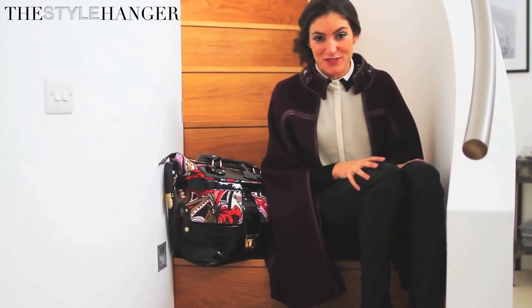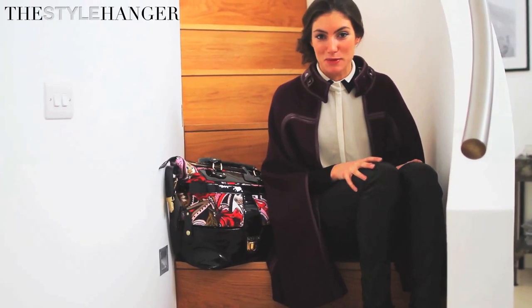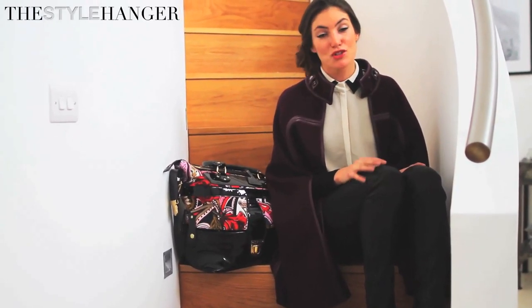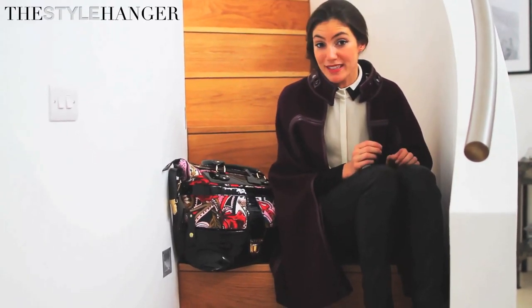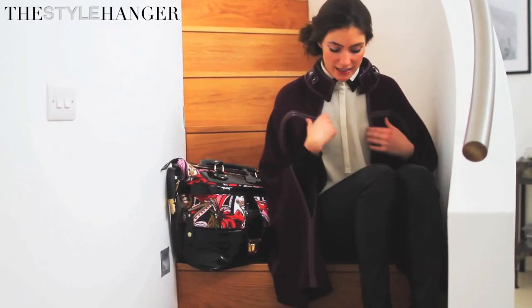For today's look I'm wearing one of my favorite items: my J Brand leather jeans, which I absolutely love. They're such a good fit and a really good staple piece to have in your wardrobe. You can really dress these up or down — pretty much wear them with anything, a cute little sweater, a cool little tee.